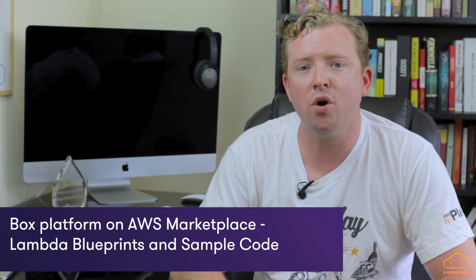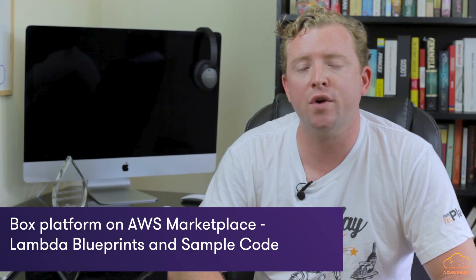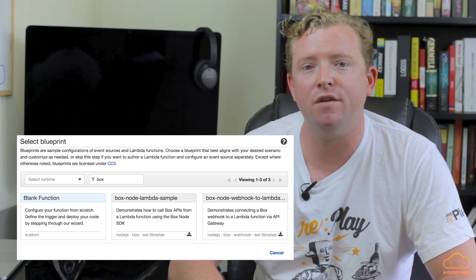Another announcement this week was around the Box service. Box is similar to Dropbox, but instead of caching files locally it streams them down to your desktop, saving an awful lot of storage space. AWS have released new Lambda blueprints and templates which make it even easier to use the Box service and design applications around the Box API.